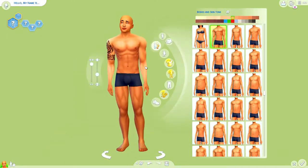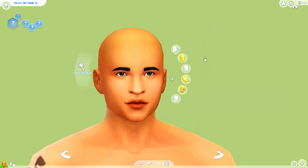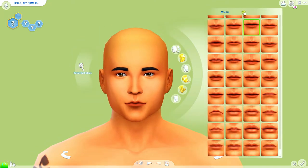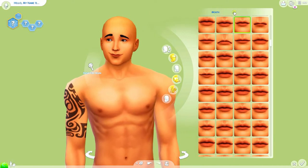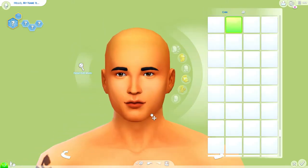Hey y'all, what is up and welcome back to my channel for a creative sim! We are creating the Kenzie family, which consists of Mitchell, who is a single dad, and his little daughter who is a toddler. Her name is Grace — she is so cute. He's a zaddy, let me tell y'all — he is a snack.